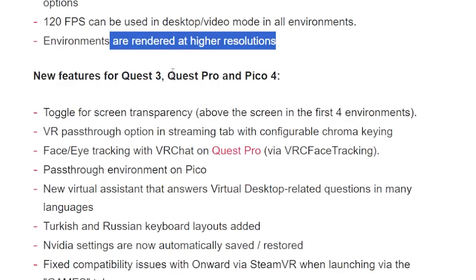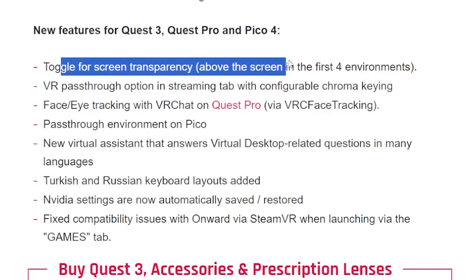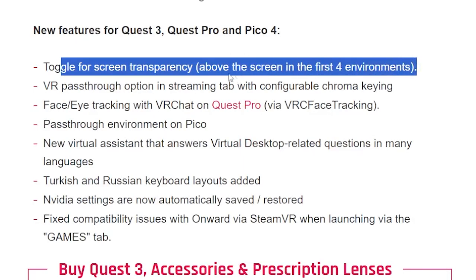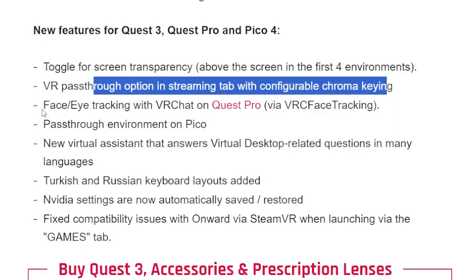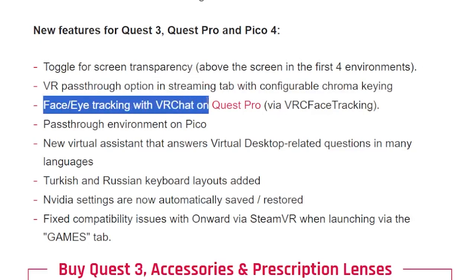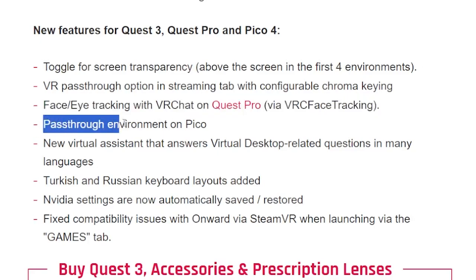For the new features for Quest 3, Quest Pro, and Pico 4: there's a toggle for screen transparency above the screen in the first four environments, a VR pass-through option in the streaming tab with configurable chroma keying, face and eye tracking with VRChat on Quest Pro, VRC face tracking, and a pass-through environment on Pico — which is very interesting.